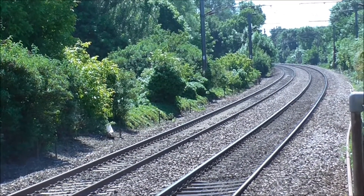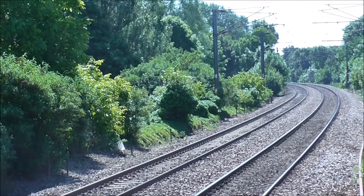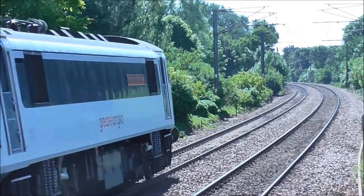Right, we've got a Mark 3 set en route to London, about to charge its way from Needham Market station. There it goes.